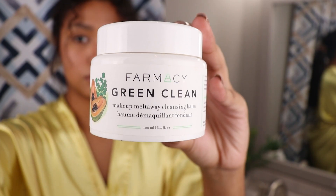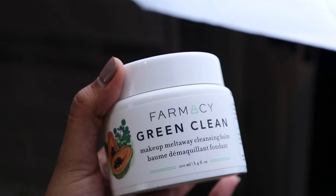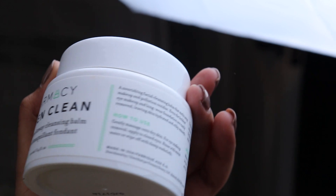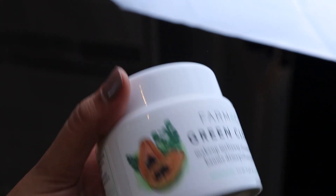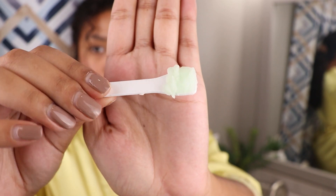So to take off all the gunk on my face, like makeup and sunscreen, I'm going to go ahead and use the Farmacy Green Clean Makeup Melt-Away Cleansing Balm. I absolutely love this product. Out of all the cleansing balms I've used, this one is definitely my top favorite one.